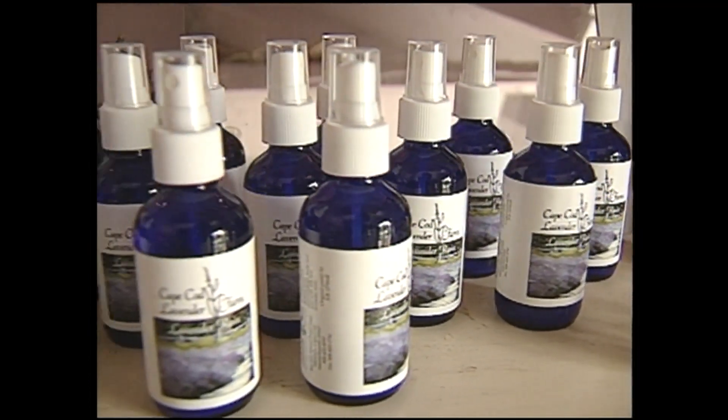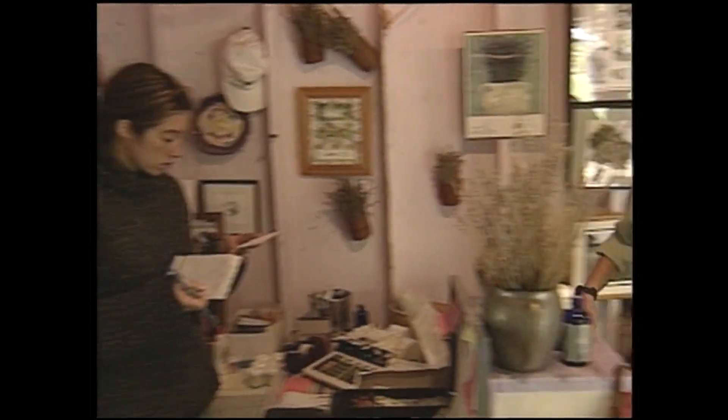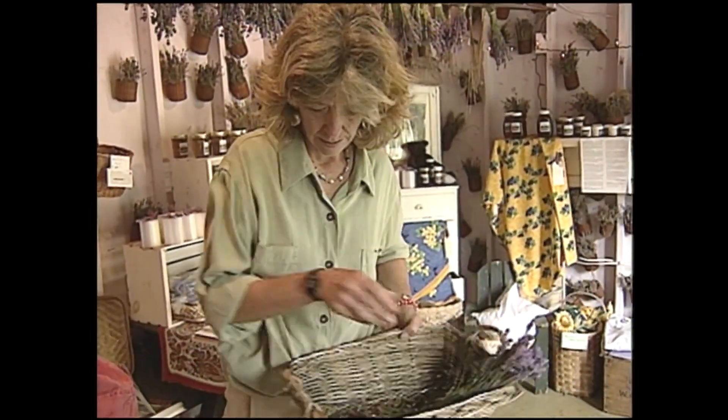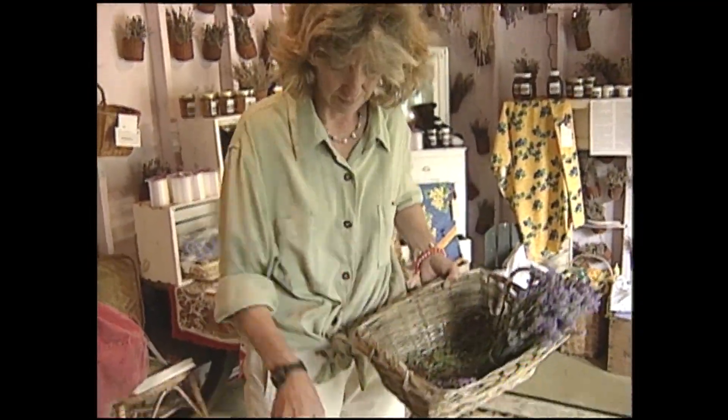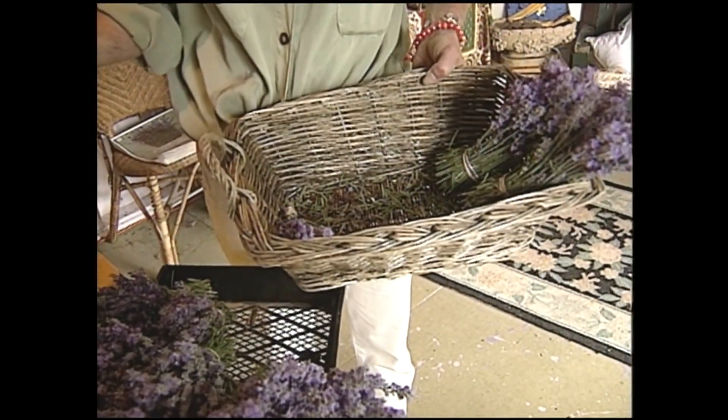But actually the biggest draw is the fresh lavender because it's nowhere else around. We're the only growers of this size where we're able to sell people fresh lavender. Most of the time you buy it dried and it's come from France.